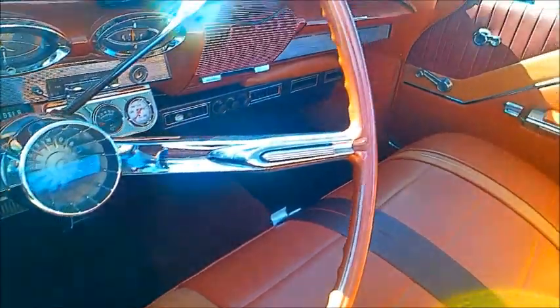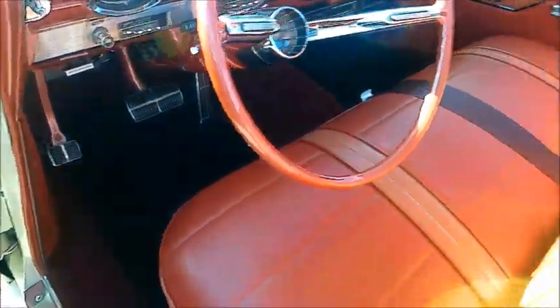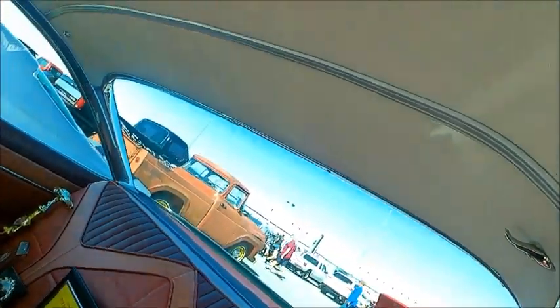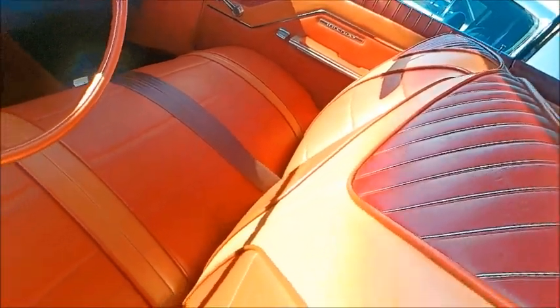Bench seat up front. Isn't that gorgeous upholstery — it blends so well with the dash. And we have roof bows. They're not chrome, but they're roof bows in place to dress up the vehicle a little more.